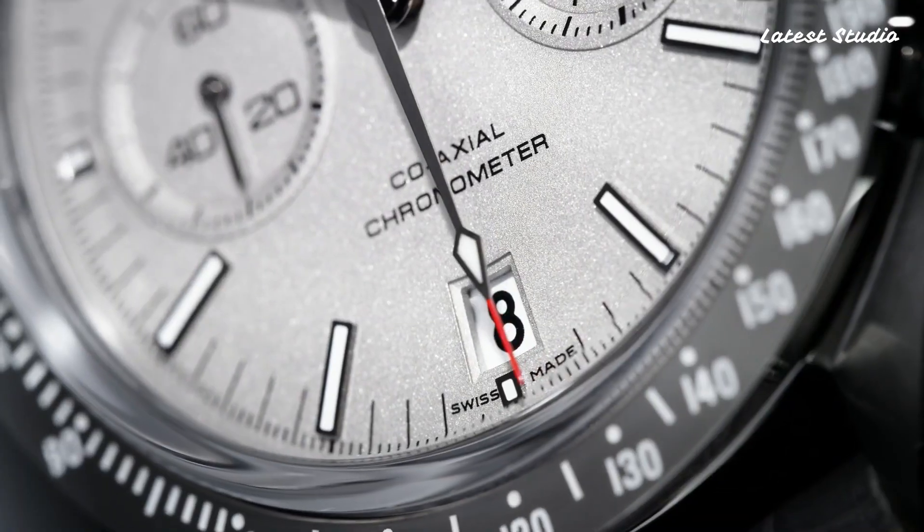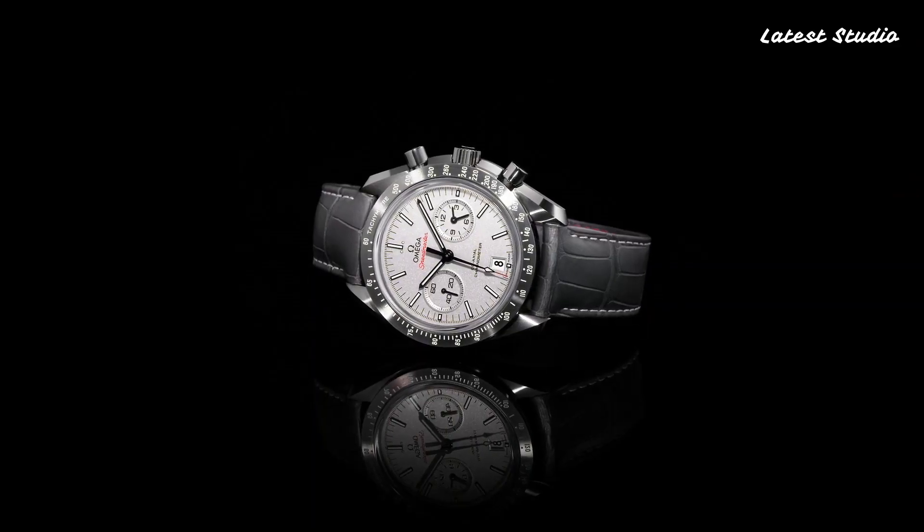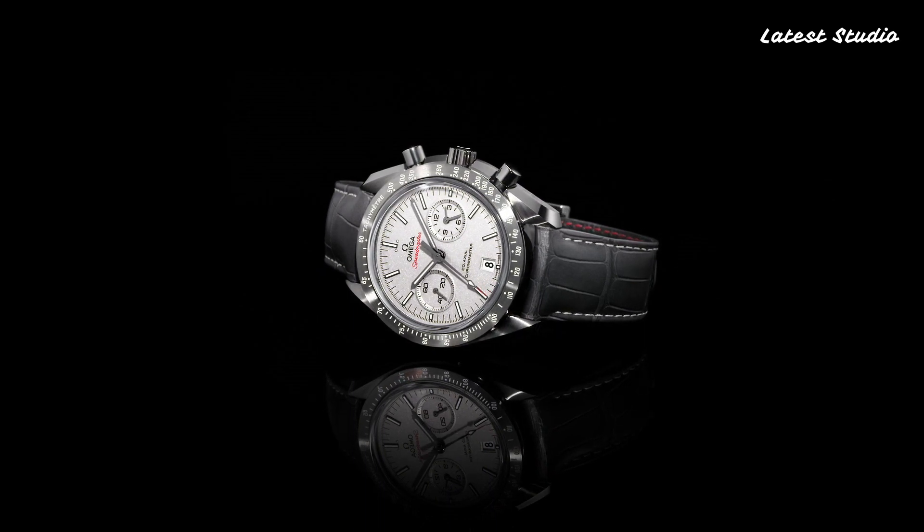Its functions include chronograph, date, hour, minute, second, and chronometer, showcasing Swiss-made excellence.